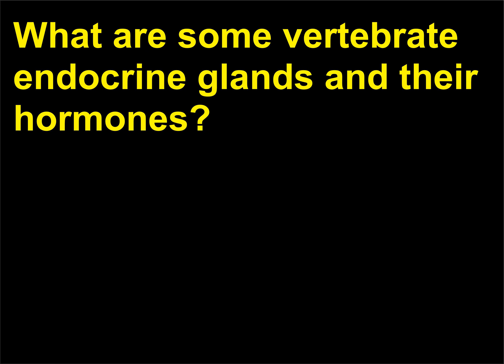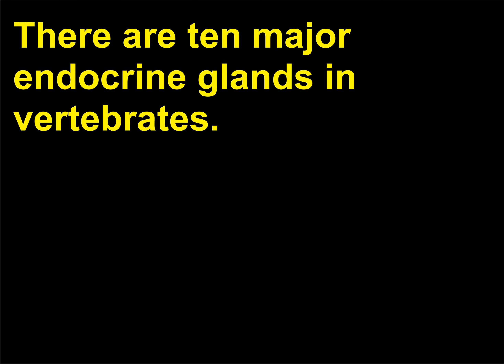What are some vertebrate endocrine glands and their hormones? There are 10 major endocrine glands in vertebrates.